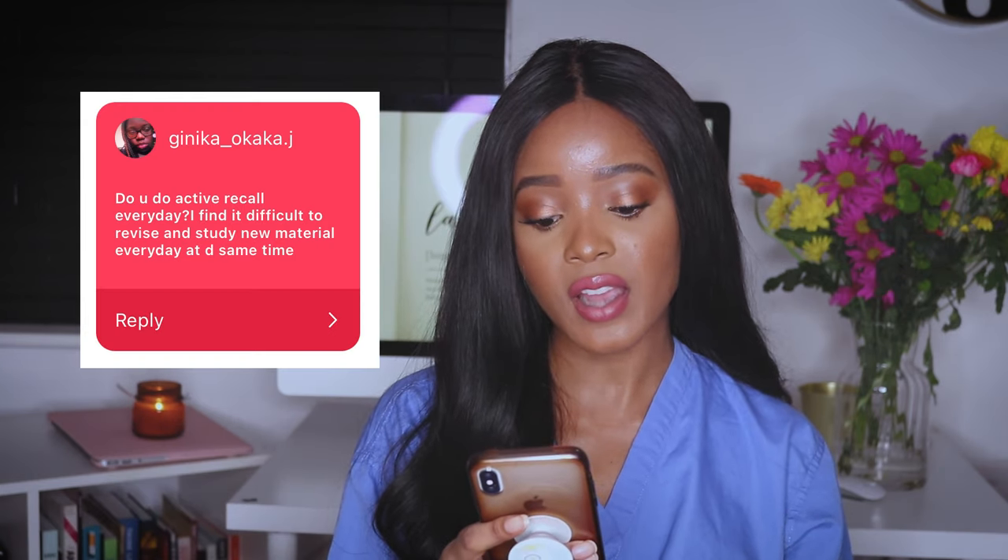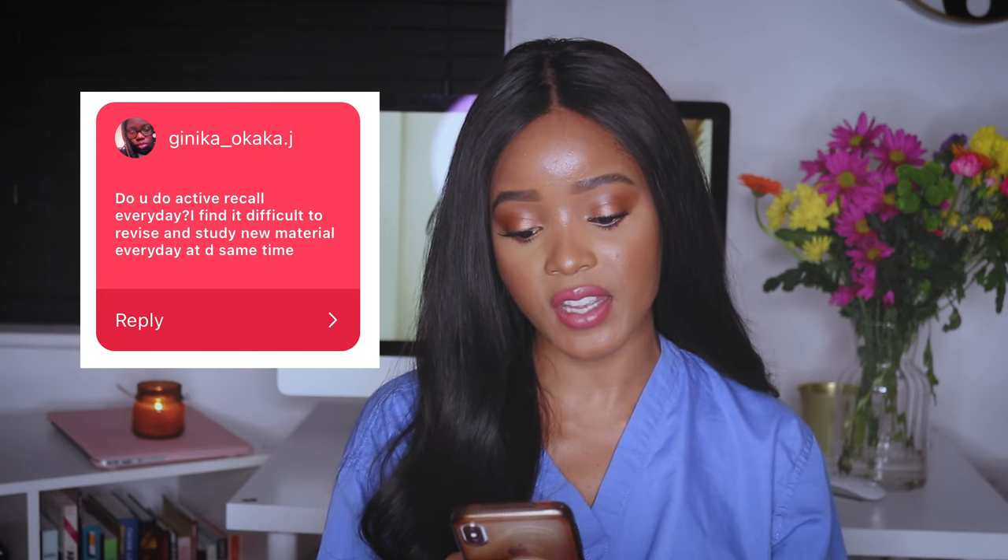'Do you active recall every day? I find it difficult to revise and study new material at the same time.' Yes, I do active recall every day — try it first and then let me know how you feel. The reason you find it difficult is probably because your current study method doesn't work — you're packing in information by rereading and highlighting without knowing if you're retaining it. Also consider lifestyle factors: the food you eat, your sleep, the time of day you study relative to your hormones — these really can change how you retain memory.